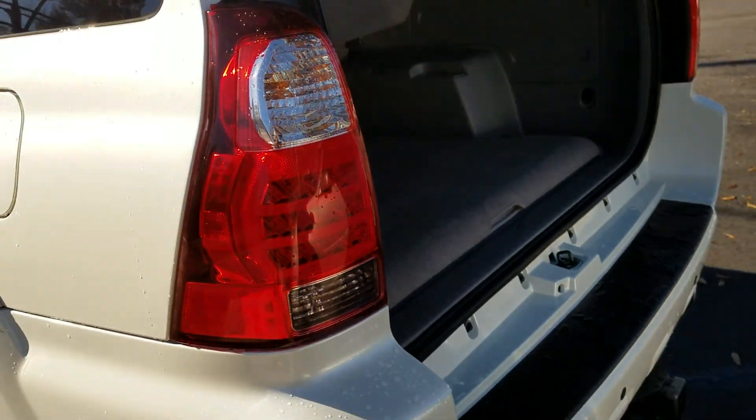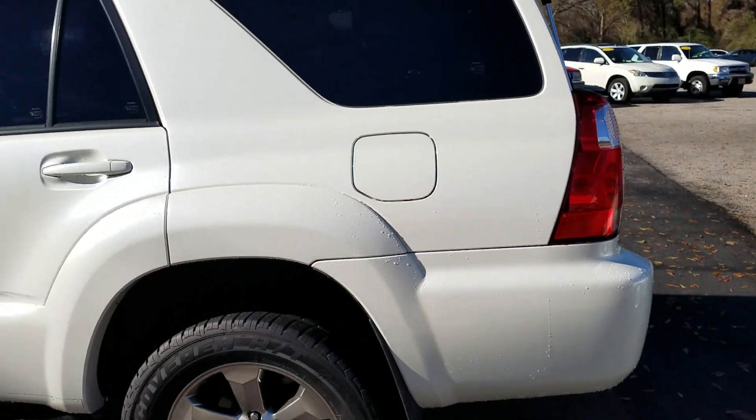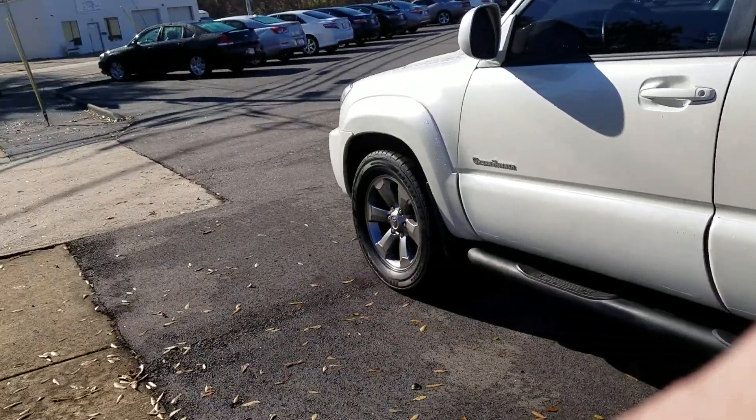I wanted to send you this yesterday but it was dark and raining, so I wanted to show it to you in the light so you can really see how nice it is. Daniel, my name is Wayne Pittman here at LaGrange Toyota. You can reach me directly at 423-331-8343. Thank you, have a great day.